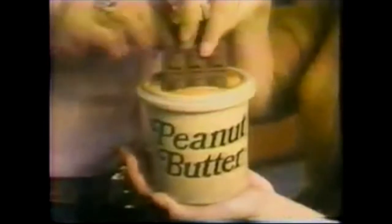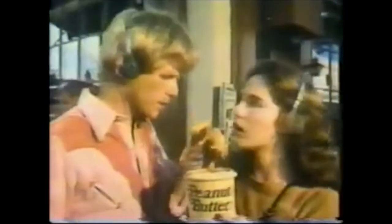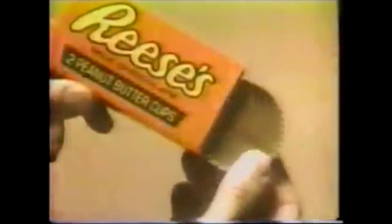It's like your peanut butter and your chocolate, your chocolate and your peanut butter. Mmm, chocolate. Mmm, peanut butter. Hey — you got your chocolate in my peanut butter! Two great tastes that taste great together.